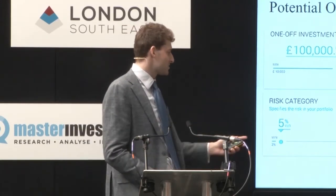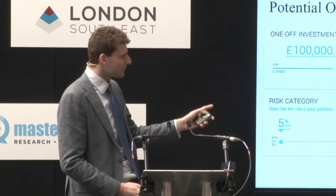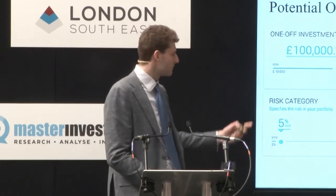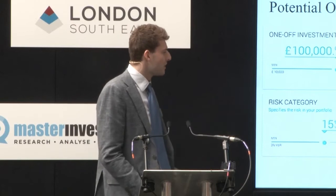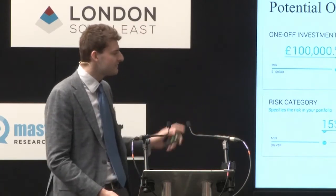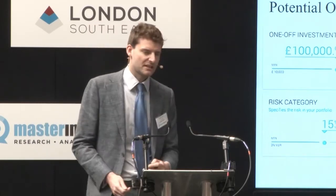We provide a percentage-based number so you have a better understanding of how much risk is actually in your portfolio. The 5% figure, one of our lower risk categories, represents a worst-case scenario: in 5% of cases would you experience a loss of 5% or more in any given year. For a 15% risk category, there's a 95% chance you won't lose 15% or more in any given year — or put another way, in one in 20 years you should actually expect to lose 15% or more.